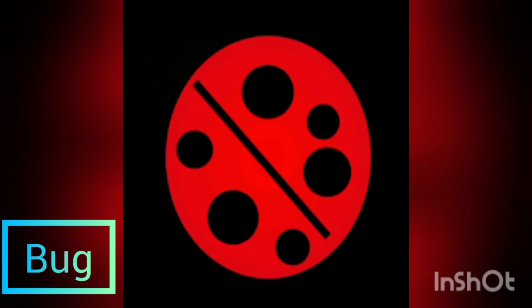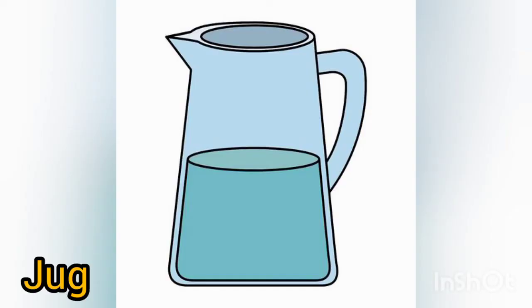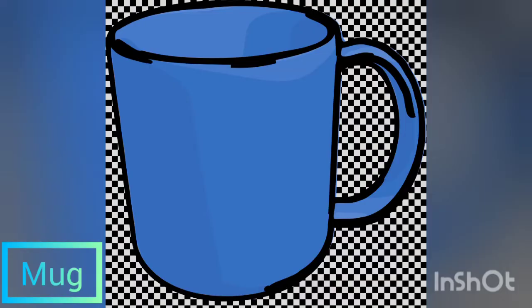The first word is bug — b, u, g — bug. Next is jug — j, u, g — jug. And the next is mug — m, u, g — mug.